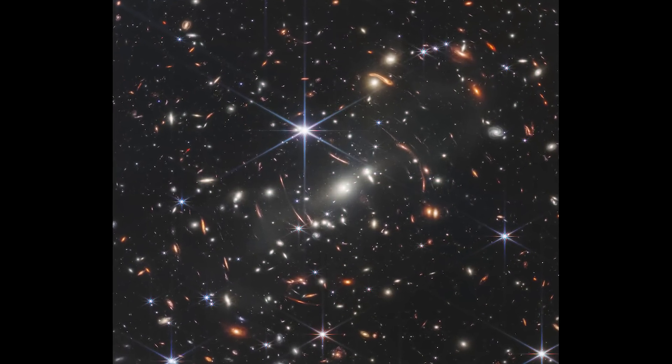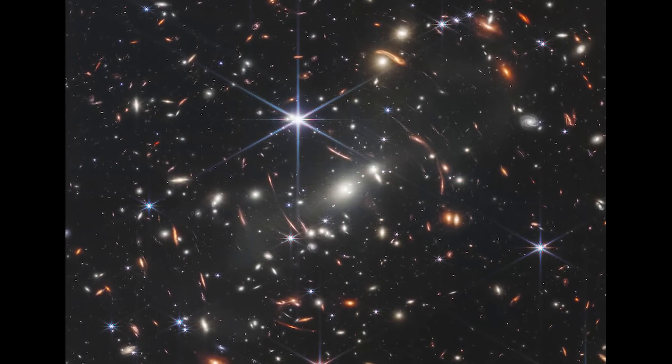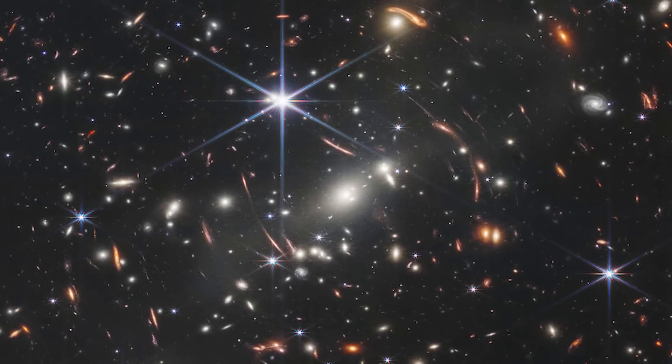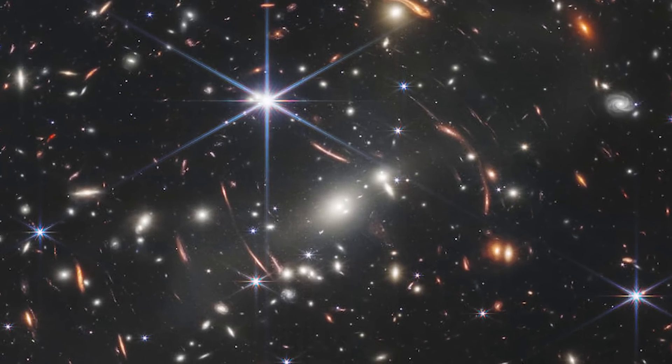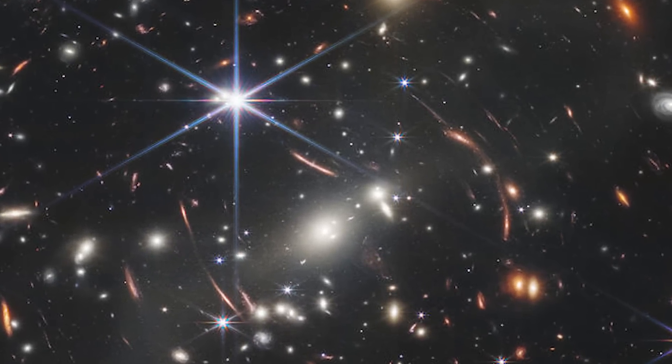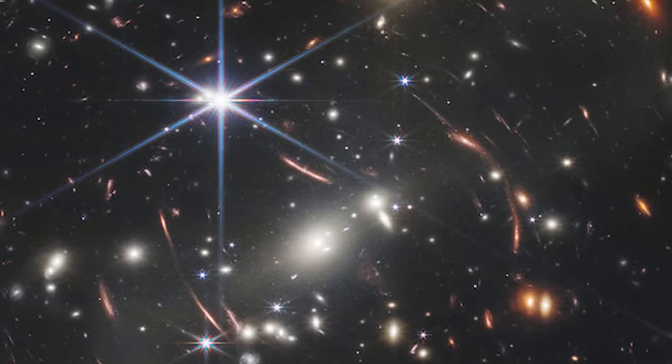From here, this looks like a patch of sky that's pretty full of galaxies. But the crazy thing is how small this patch really is. If you held out a grain of sand on the end of your finger at arm's length against the night sky, that's how big this patch would look to us from Earth. Webb just has an incredible zoom.